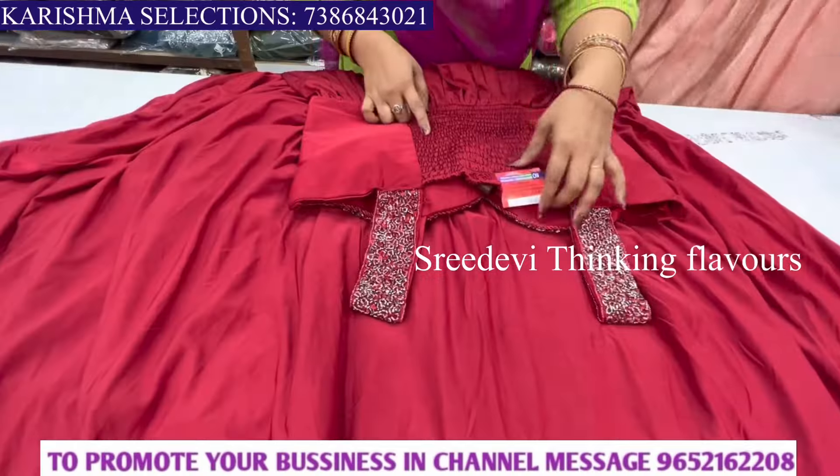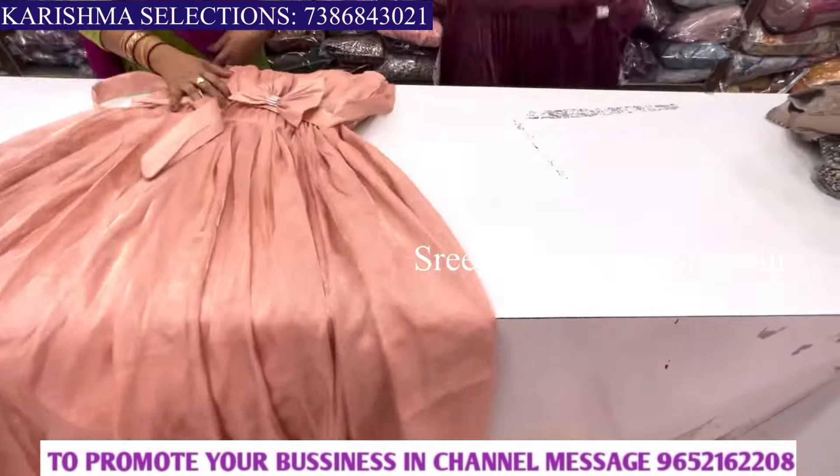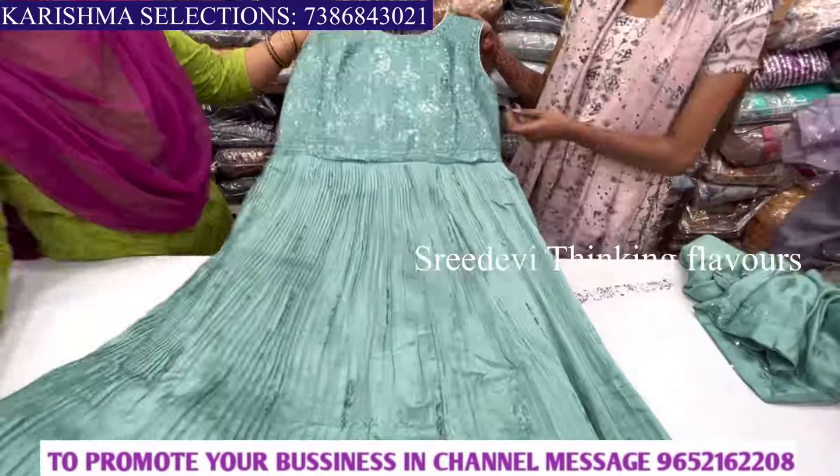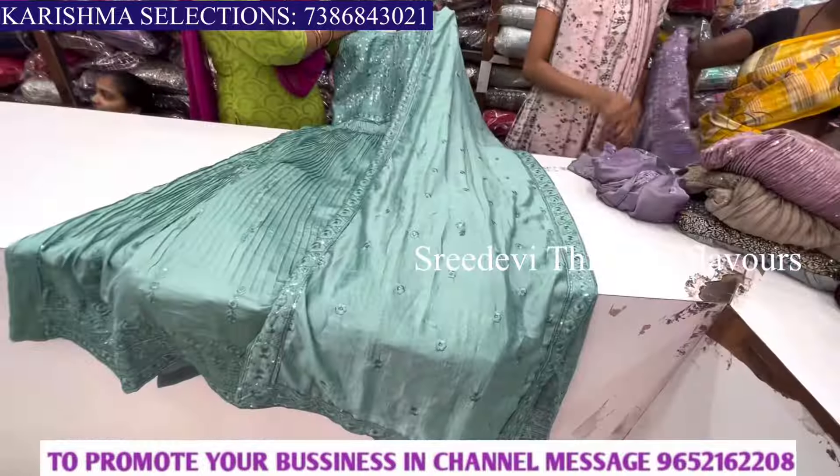Hi friends, welcome back to our channel. We are looking at a beautiful designer long frock collection from Karishma Selection's Road Number 2, KPHB, Hyderabad. The complete address details are in the description. Both online and offline facilities are available.